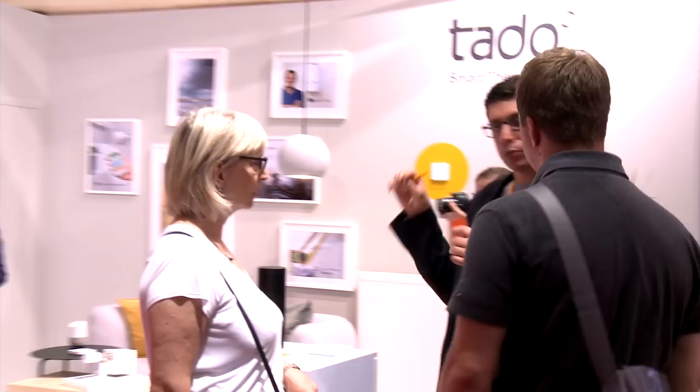We encourage all of you to become part of our community and get a Tato for your home.